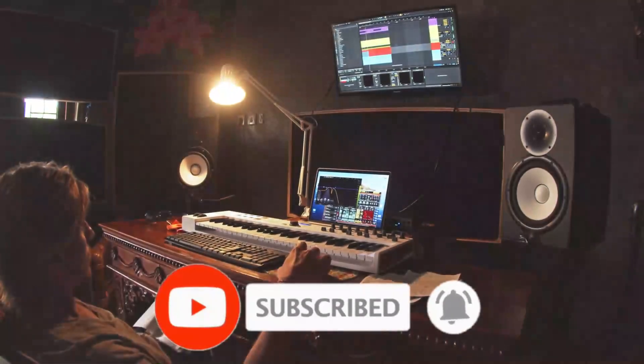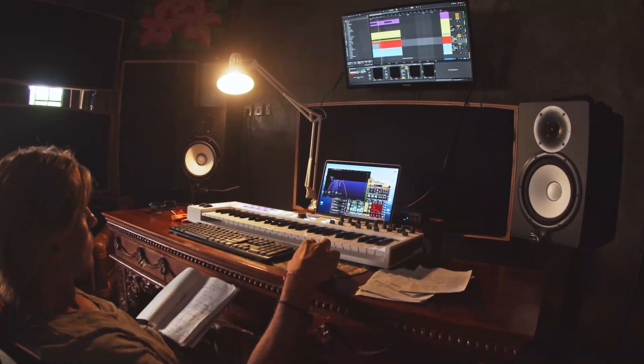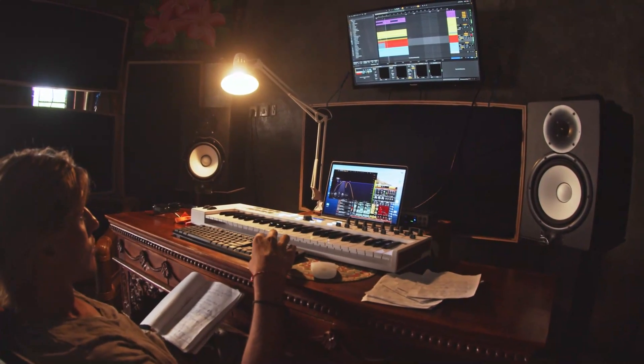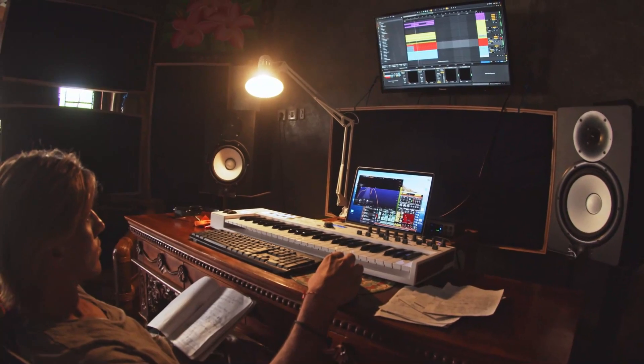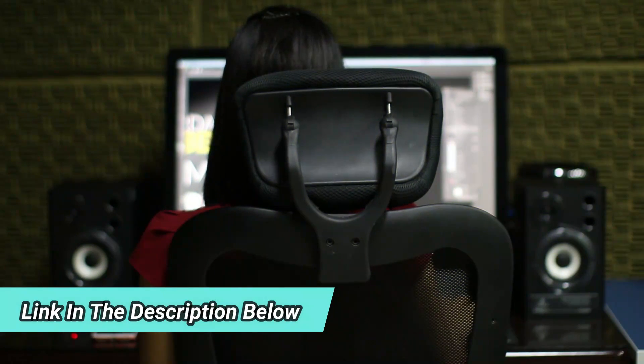Don't forget to hit the subscribe button and hit the notification bell so you never miss out on our latest reviews and recommendations. The links to those fantastic computer speakers will be in the description below. Let's do this!